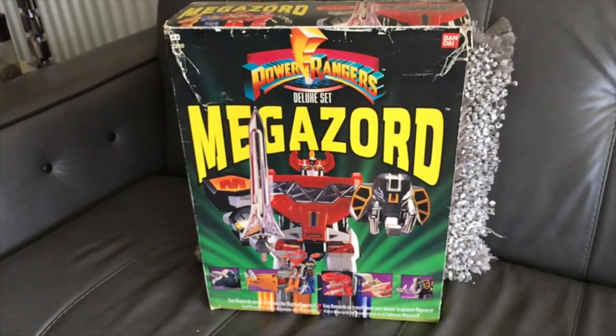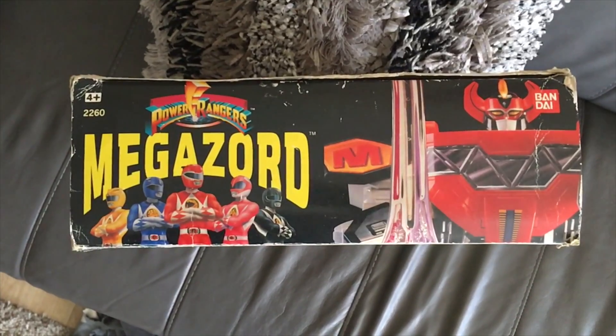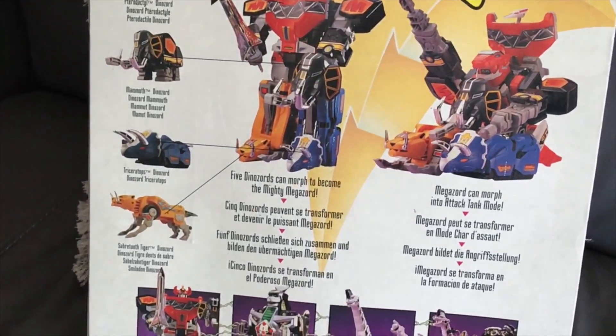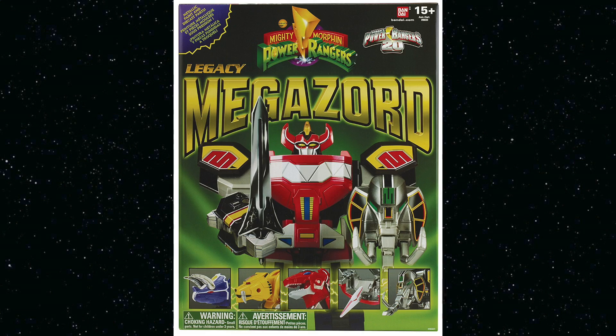Megazord certainly set out to make a name for itself, encapsulated so proudly in that giant word arty typeface. Sure, future boxes would downplay the name sizing a bit, but considering how off the wall this was to begin with, this was certainly the best possible way to announce itself. I was so pleased when they emulated that styling on the 2013 Legacy Megazord box, but I don't want to go into too much detail on the Legacy Megazord today, because that would be getting away from the point of this video — which is to respect and fawn over everything that made this such a great toy a quarter of a century ago.